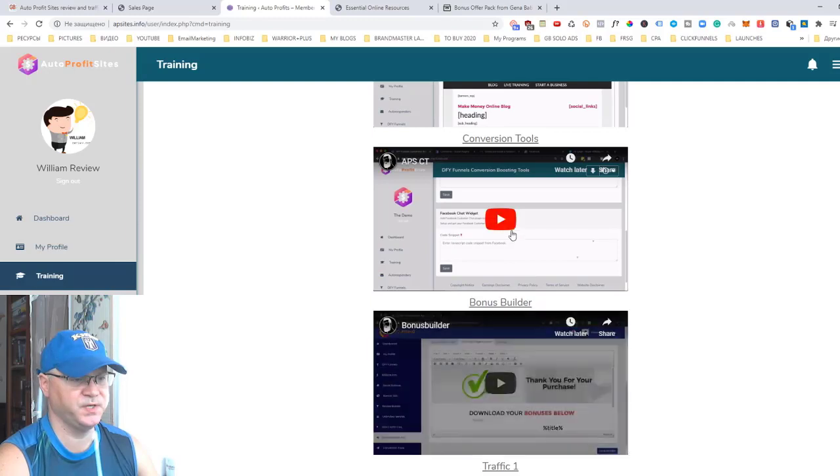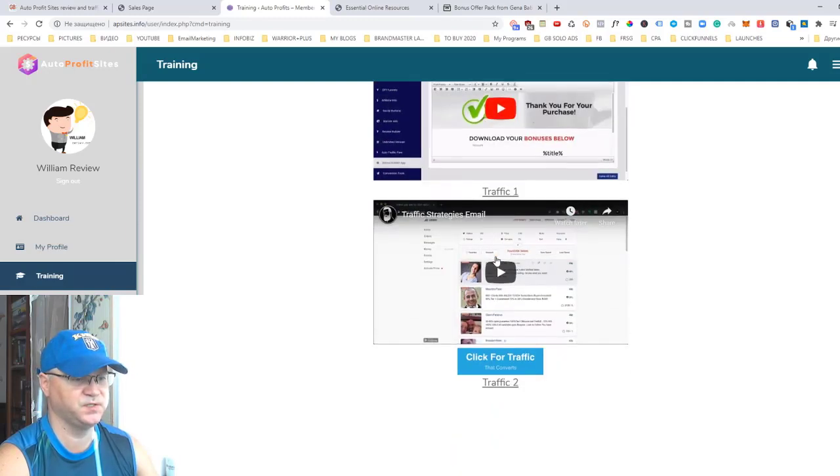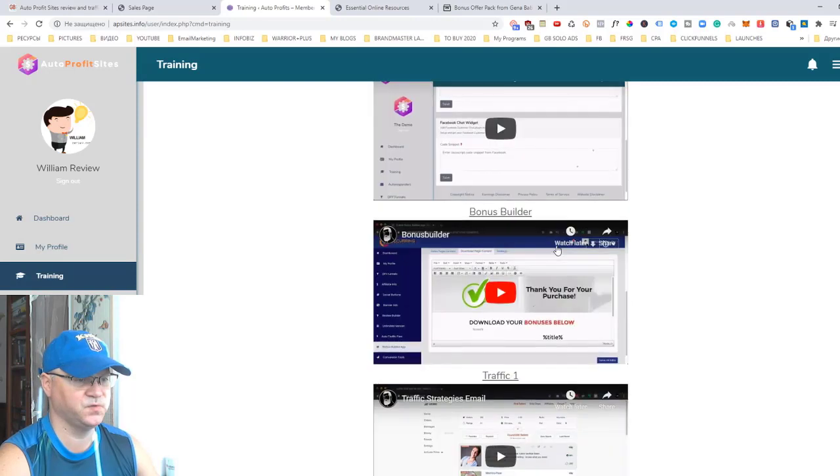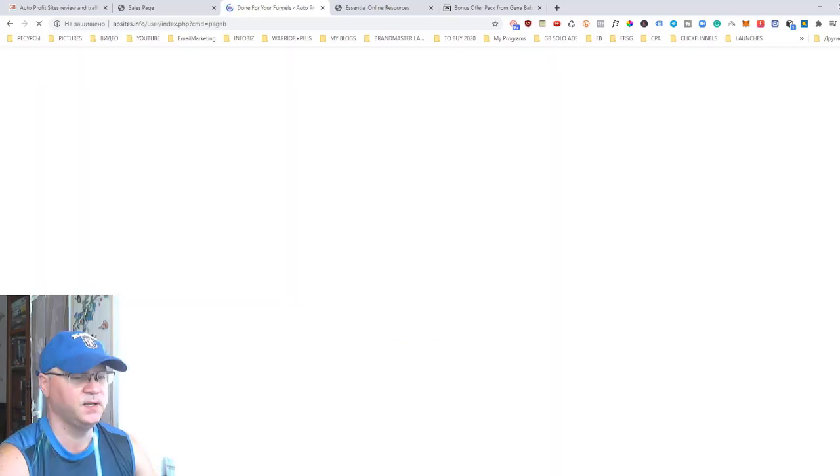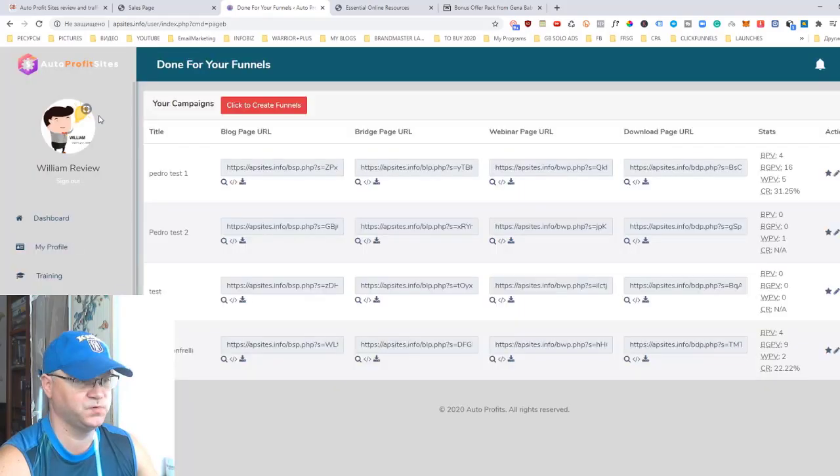There are lots of different training modules — how to set up your website, how to add conversion tools, how to build a bonus page, and how to get traffic from different sources. They have done-for-you funnels, and as soon as you add your affiliate links you're ready to promote. You can also add your personal funnel, though that takes a little more time.